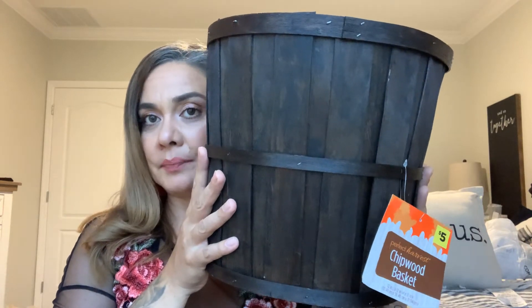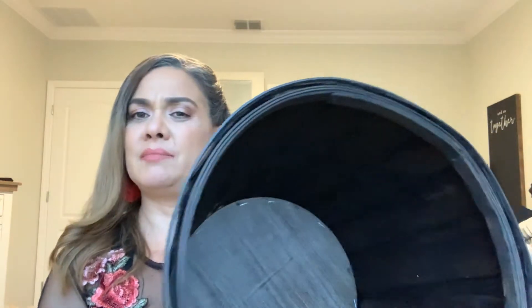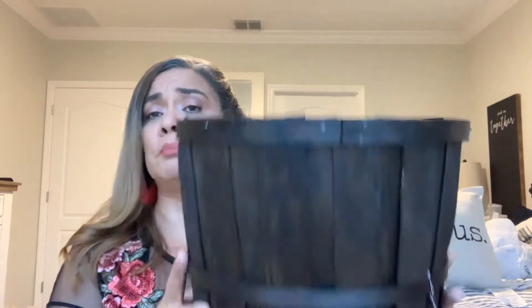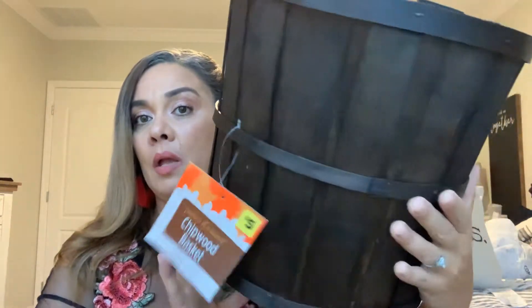This was five bucks and it's just a basket. I have a bench on my front porch so I was thinking I can set this one there next to the bench, or in my entryway by the mat, and fill it up with some dried hay or whatever you call it and then put some fake pumpkins in it. I live in Florida and I don't want real pumpkins attracting bugs on my front porch.